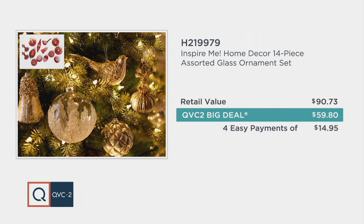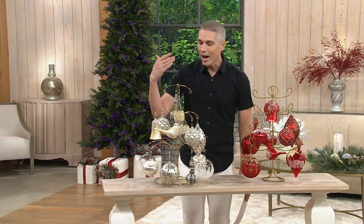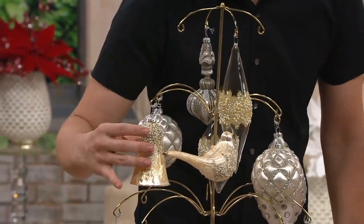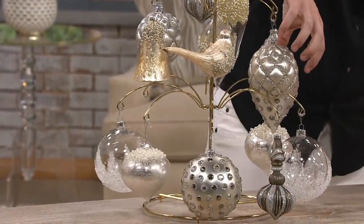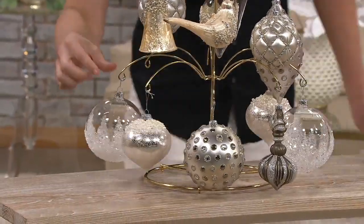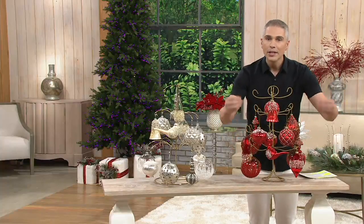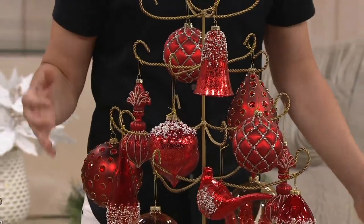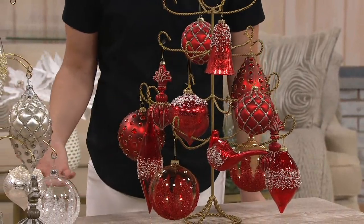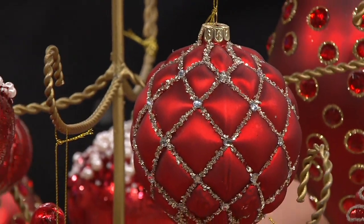It's 219-979 is your item number. Let me show you your two color choices. This is the color option we're calling mixed metallics. I love decorating with metallics — I love silvers, I love golds, I love glitters, and you've got champagnes. You're getting beautiful quilting, shapes that look like heirloom shapes, and even frosting and pearls throughout. That one is your mixed metallics.